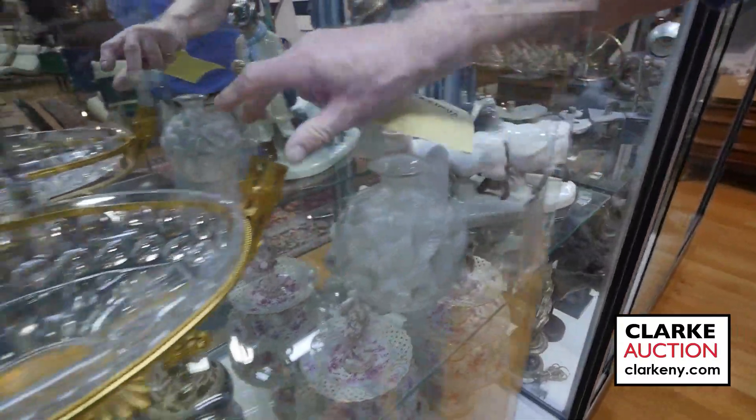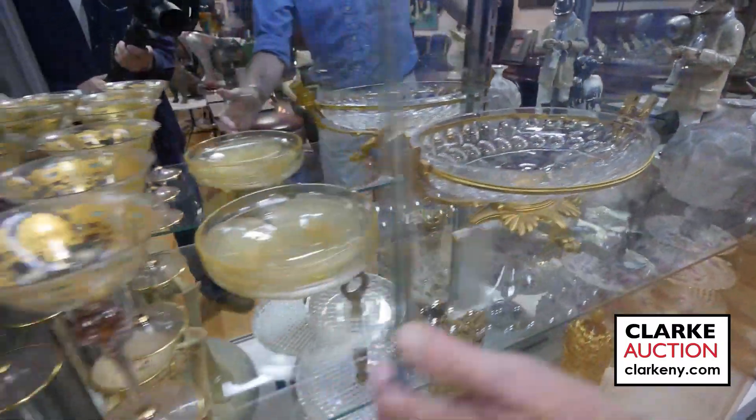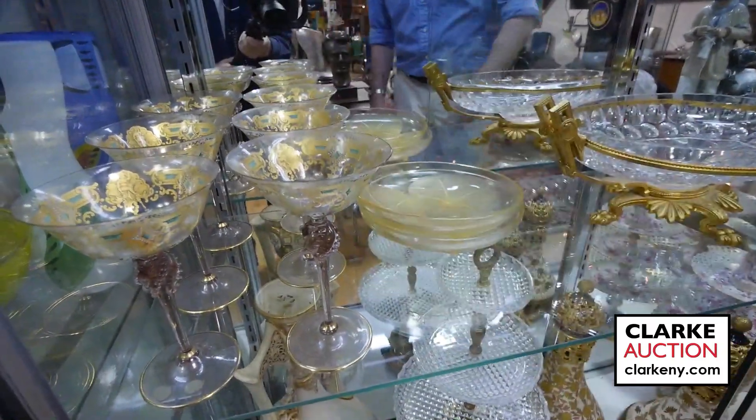A Rene Lalique vase here. This centerpiece is really beautiful — sort of Baccarat quality. Good size. Over here, these amber bowls are by R. Lalique — Rene Lalique — a pair of them. Nice Murano glassware there.